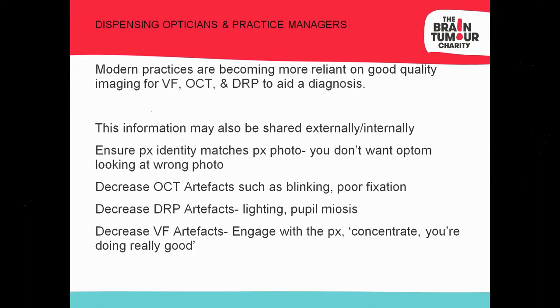To decrease artefact on OCT, get the patient to stop blinking momentarily. When taking digital retinal photographs, reduce ambient illumination by drawing curtains. Small pupils in older patients or lenticular opacities can throw shadows on images, so all of these steps help the optometrist get the best possible images.